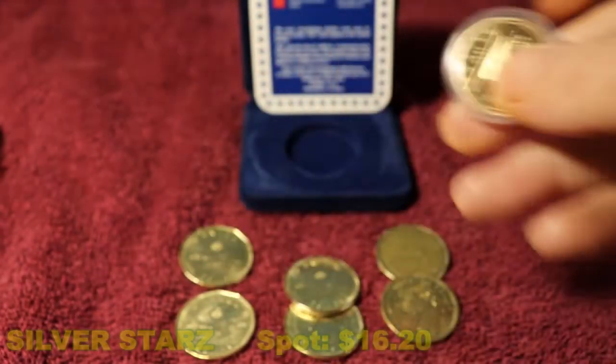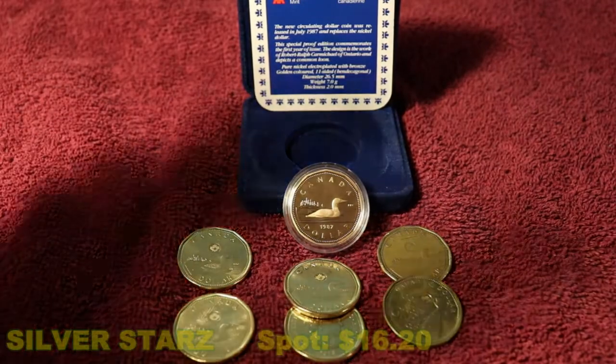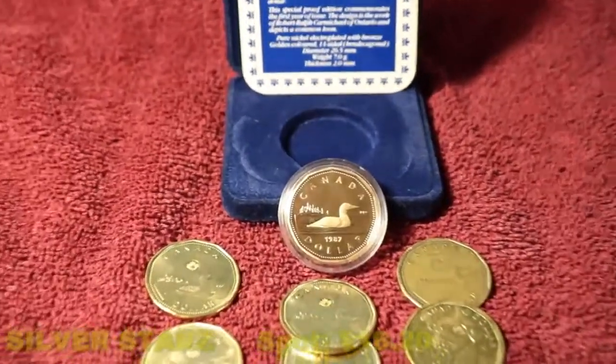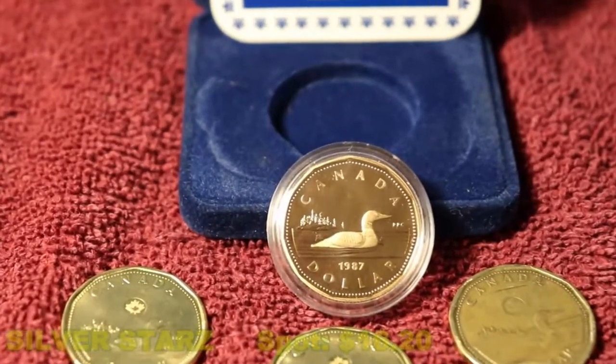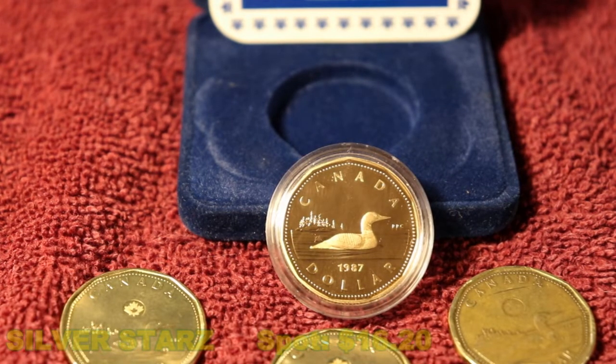That's it for today. I just wanted to show some of our other Canadian currency. Thank you very much for watching — I'm having a lot of fun. Please subscribe, like, or comment. I'll be doing some more constitutional silver from Canada very soon. Thanks a lot, have a great weekend. Bye.